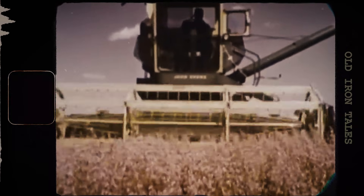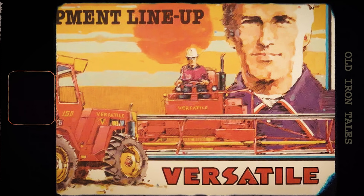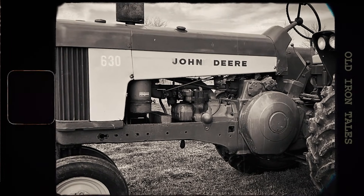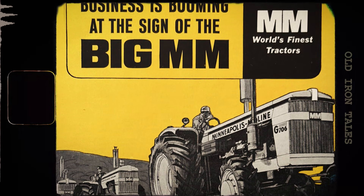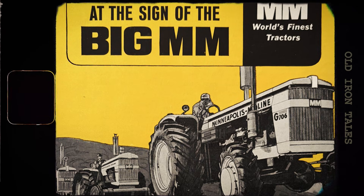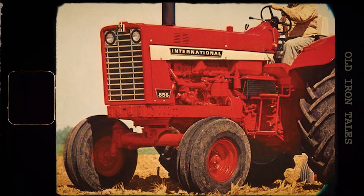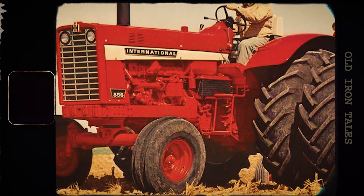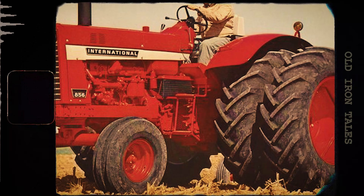The Farmall 856 didn't exist in a vacuum. The late 1960s were an intensely competitive time in the tractor industry, and every major manufacturer was racing to offer more power, more features, and more value. John Deere had its own entries in this horsepower class. Massey Ferguson was pushing hard. Minneapolis Moline had actually reached the 100 horsepower mark before International Harvester with naturally aspirated power. What set the 856 apart was the combination of that milestone horsepower figure with the Farmall brand's legendary reputation for row crop versatility. And that name still carried enormous weight with American farmers who had grown up with the brand.